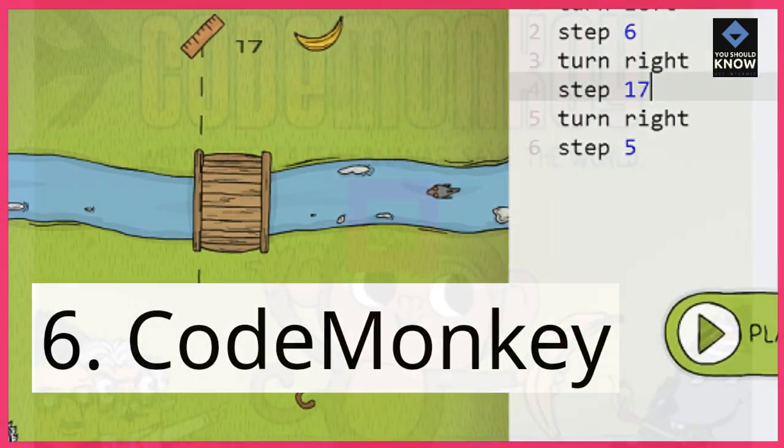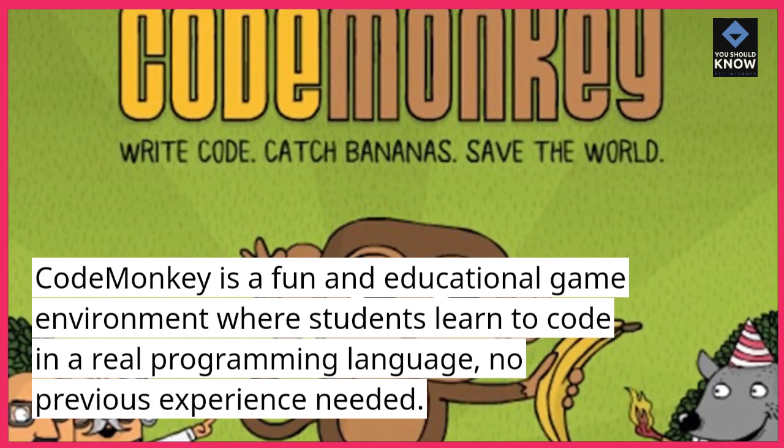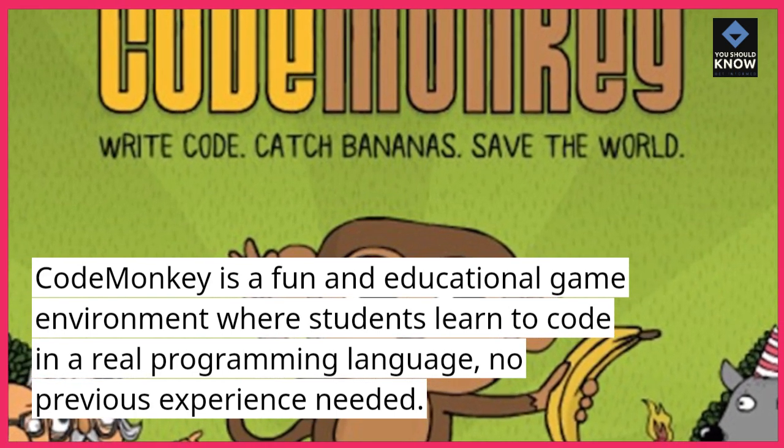6. CodeMonkey. CodeMonkey is a fun and educational game environment where students learn to code in a real programming language — no previous experience needed.